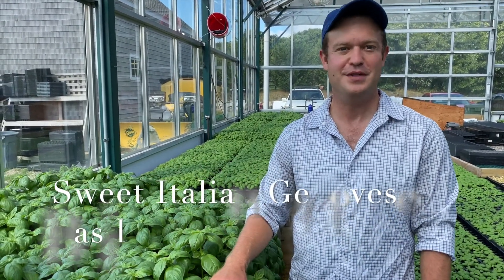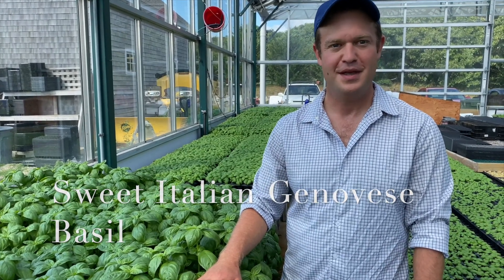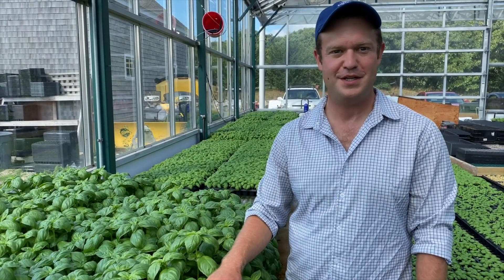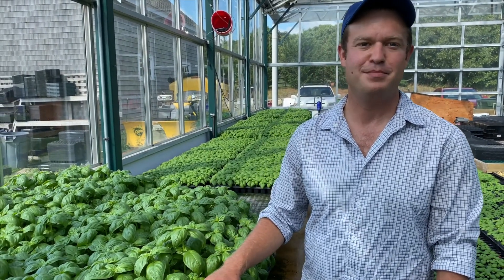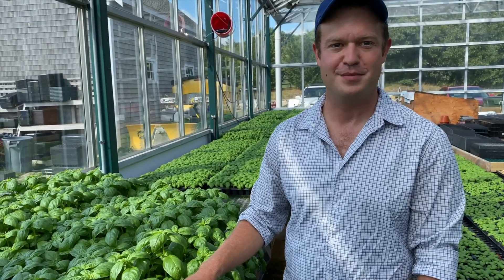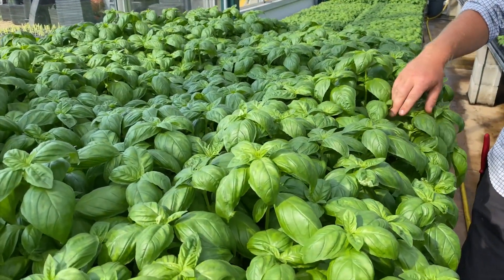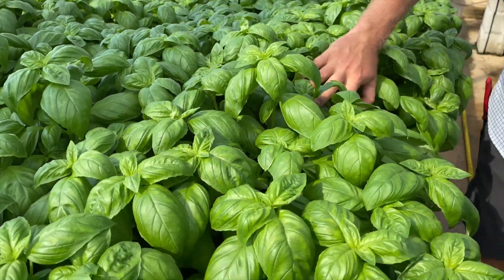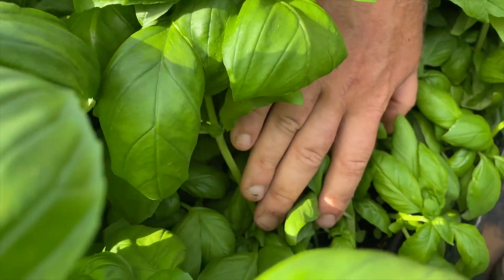This is our sweet Italian Genovese basil, and we grow this in a really unique way. The system we use is a modified hydroponic system called a capillary mat system — it's something we've developed here on the farm over the last several years. It allows us to have a fresh, constant supply of basil that's always perfect and ready to cut. The basil is being grown in these trays, each one containing about 50 plants.